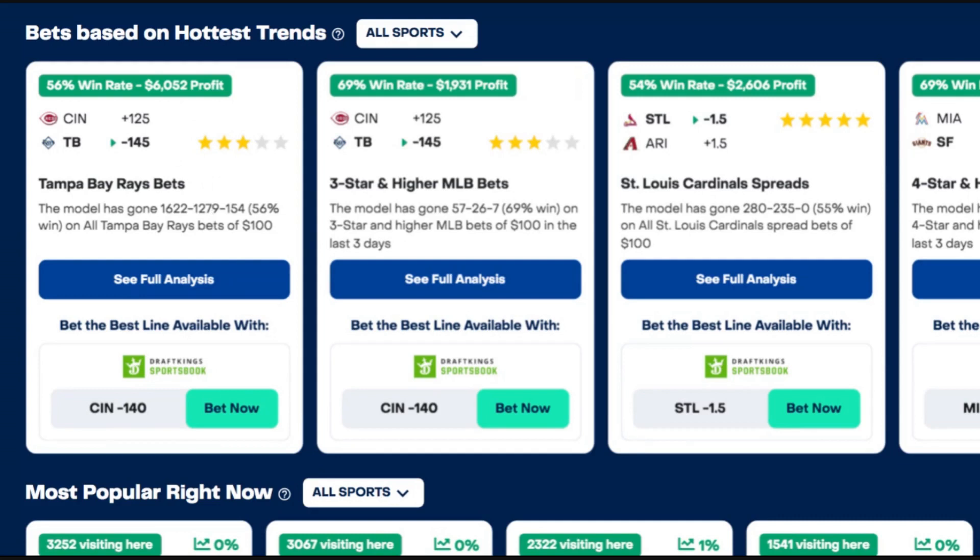BetQL clearly knows what they're talking about when it comes to the Rays. So I'm going to clearly bet that on today's slate. You can see this for all different bet types, all different sports right here on the BetQL homepage.